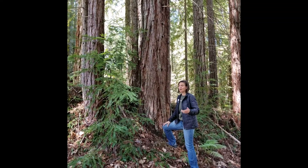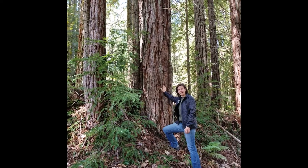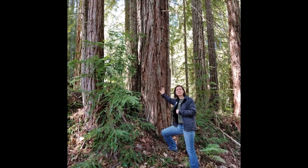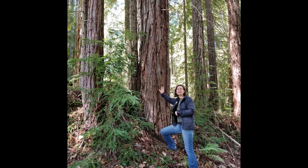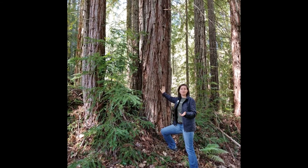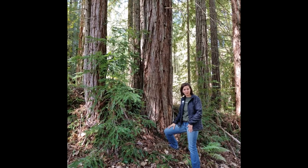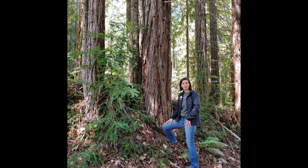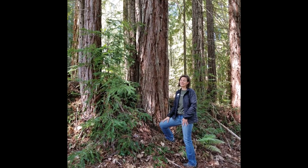So redwood trees are pretty amazing, and there's a lot more neat facts about these friends. I encourage you — the next time you see a redwood tree, give it a hug. Stop for a moment and say hello. I'd also like to thank you for joining me today for another episode of Wild Wonders. I hope you had some fun, and I hope you'll join us again next time. In the meantime, remember to take care of yourself and stay tuned into nature.